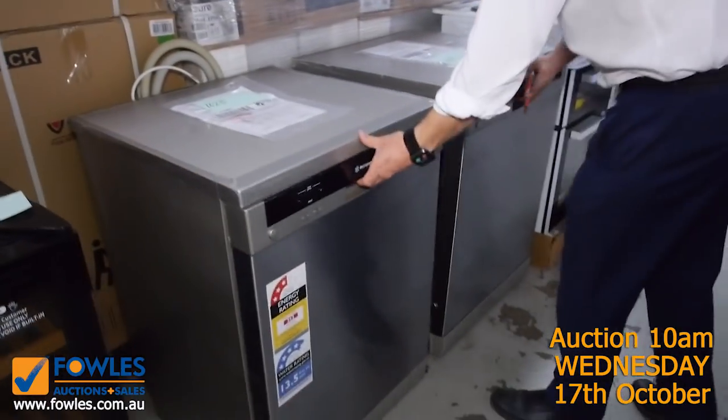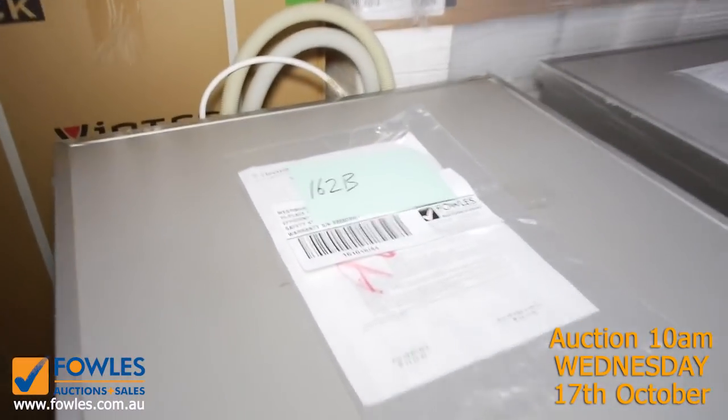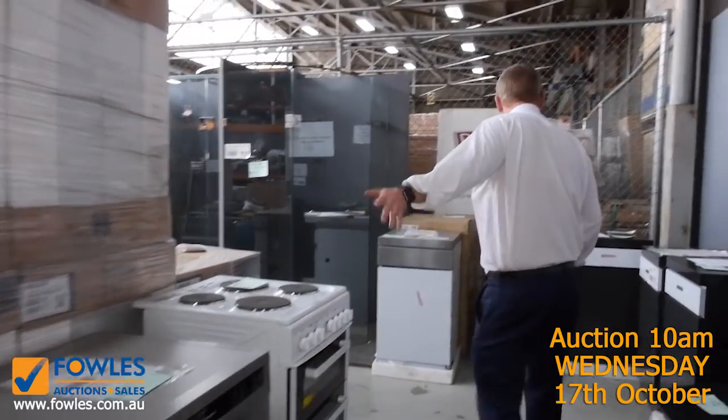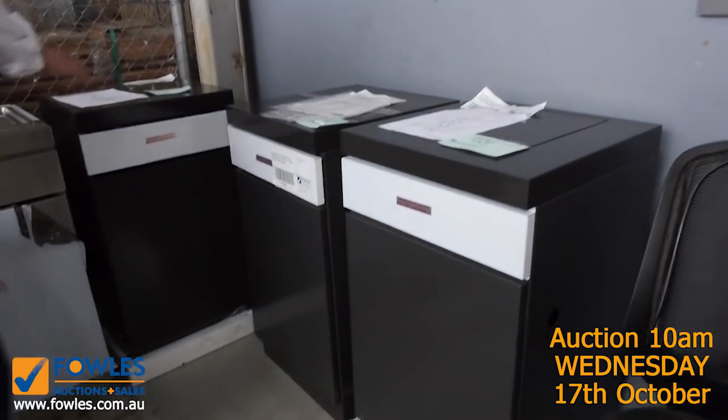Just a delivery of these two beautiful Westinghouse dishwashers — one of my favourite brands, I actually have one of these myself. They're fantastic, and realistically the bidding should be around four to five hundred dollars on those.